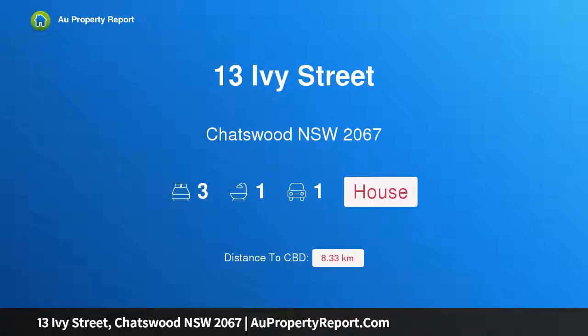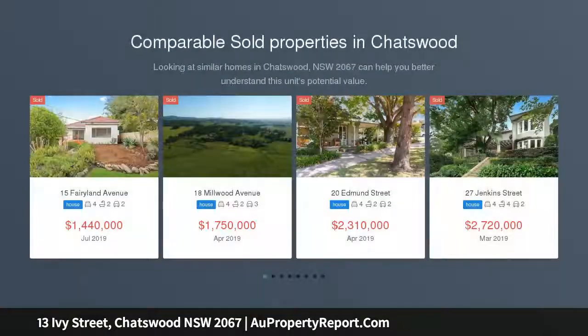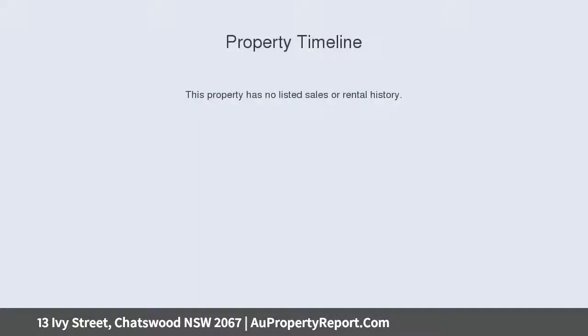I'm glad to introduce 13 Ivy Street, Chatswood, New South Wales 2067 — a tightly held original home moments from Chatswood. Renovate or replace STCA and prosper in a wonderful location that enjoys a natural leafy ambience plus exceptional walk-everywhere convenience. Defined by its solid double brick build, high-side north-to-rear aspect, 607 sqm block, and spacious single-level floor plan, it offers the perfect blank canvas for those looking to make it their own.